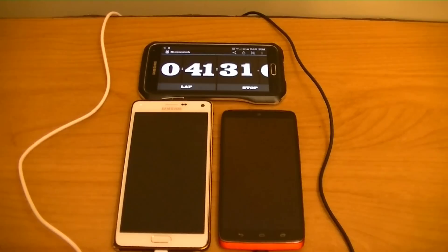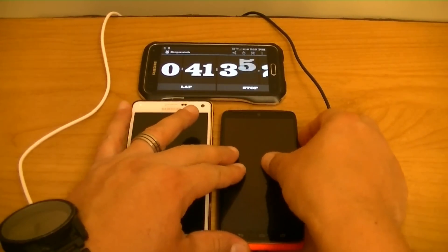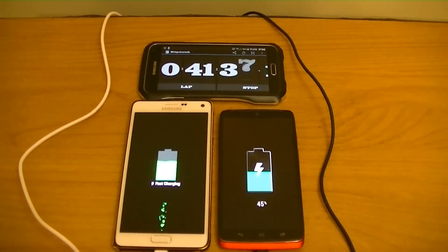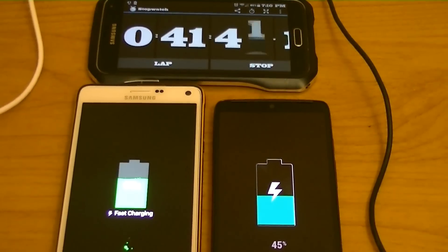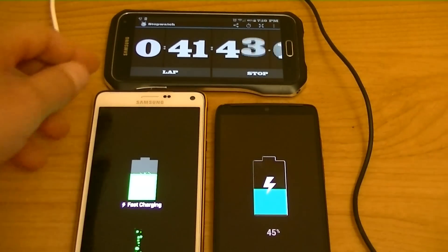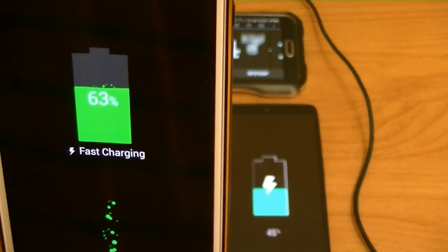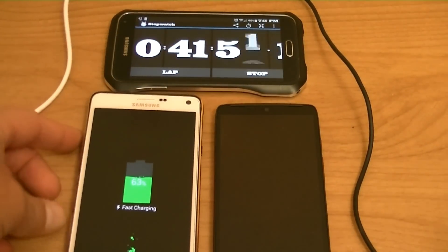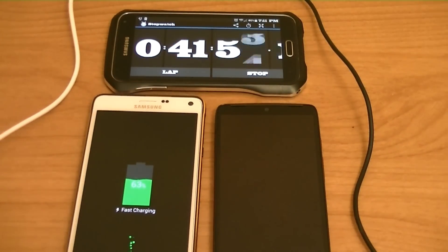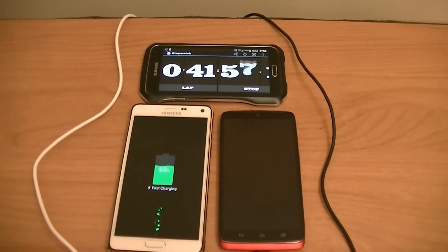Alright guys, 41 and a half minutes into this charging test. Let's take a look. We have 45% on the Droid Turbo versus 63% on the Samsung Galaxy Note 4. As you guys can see, we're almost 20% ahead. We'll come back in a few moments.